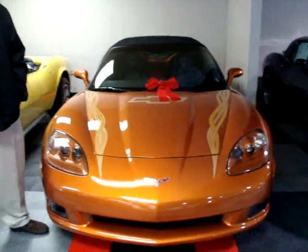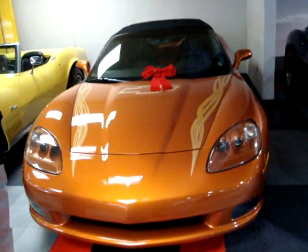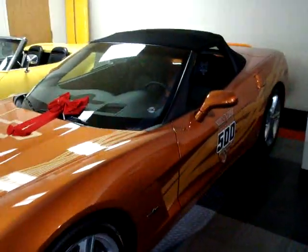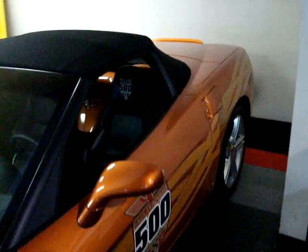Hi, I'm Greg Grush with Buy a Vet. We're looking at a 2007 Indy Pace Car. There were only 500 of these made, commemorating the start of the Indianapolis 500. All 500 are the same identical paint with the stickers on the side.